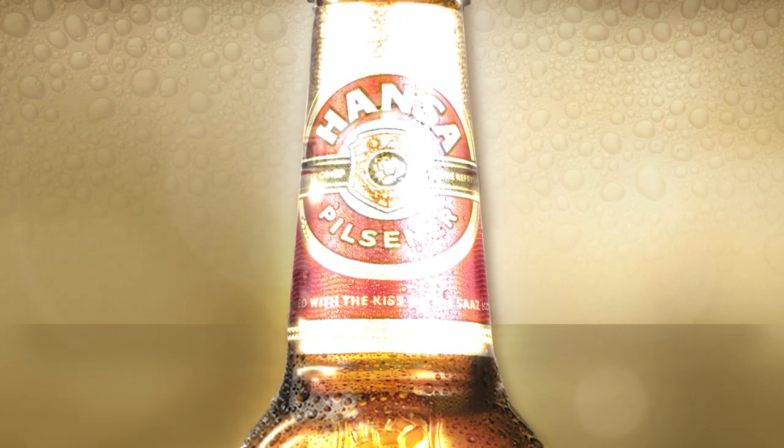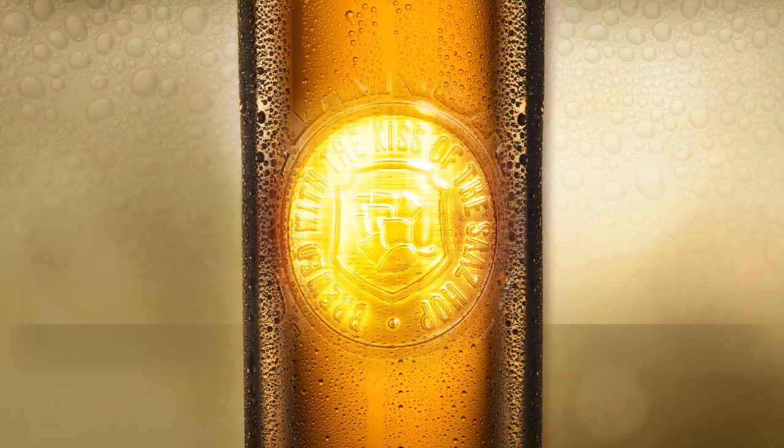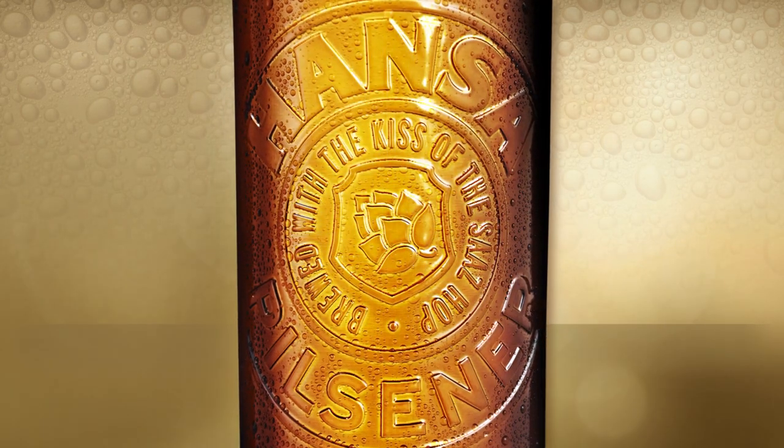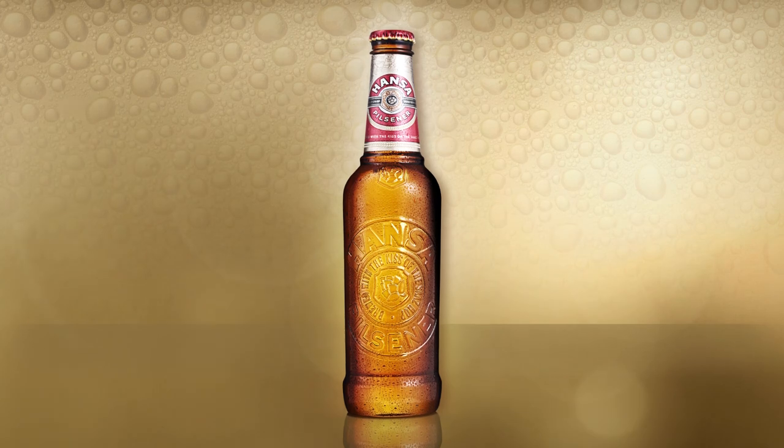The Hansa bottle has recently enjoyed a facelift, one where we have removed some paperwork and replaced it with something refreshingly different. The new bottle now sports an embossed body and a sleeker profile.